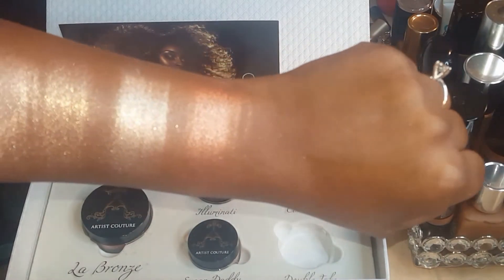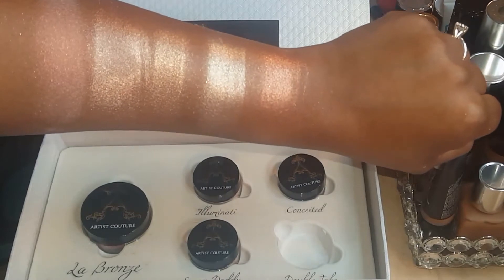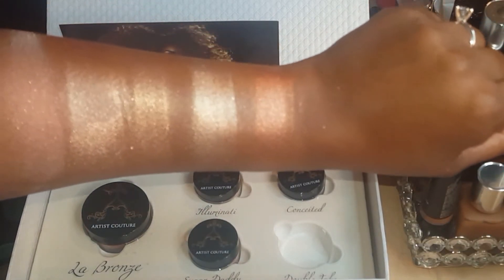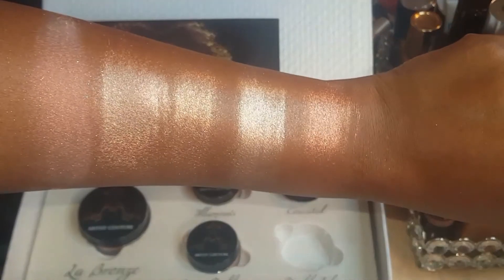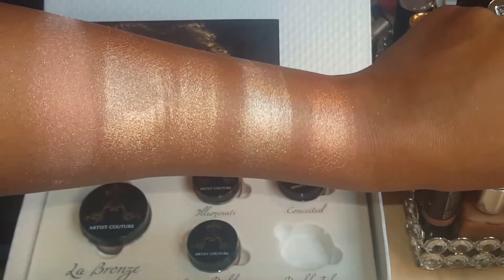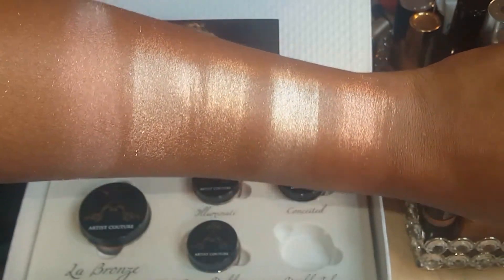Here are all the shades swatched on my hand: LeBron's, Illuminati, Conceited, Sugar Daddy, and Double Take. I'm showing the highlighters with the light and a flash because I didn't have the light on when I did the swatches.